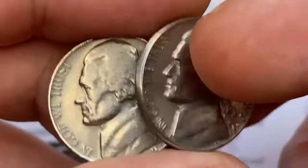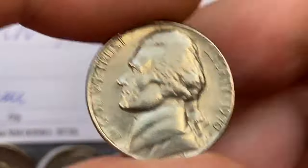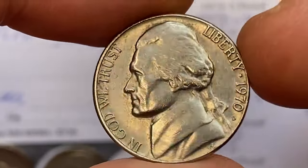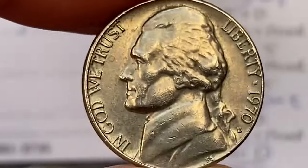Despite the high mintage numbers, finding a 1970 Jefferson nickel in mint condition with full steps is challenging. The combination of high-quality strike and preservation makes these coins rare. Collectors particularly seek out these well-preserved examples, driving up demand and value.